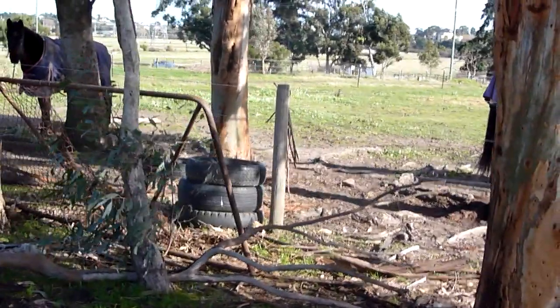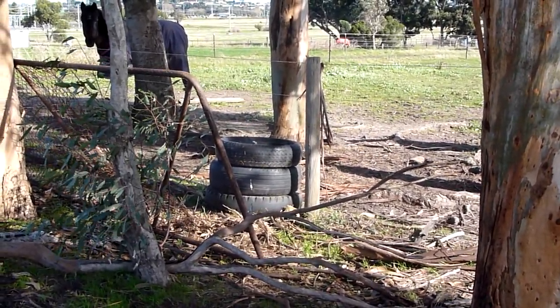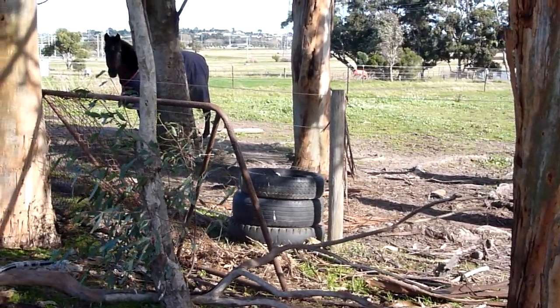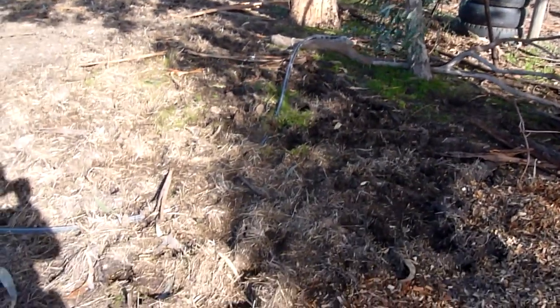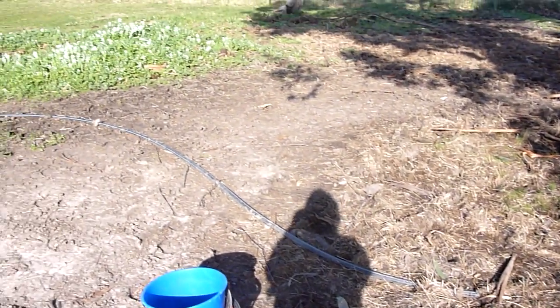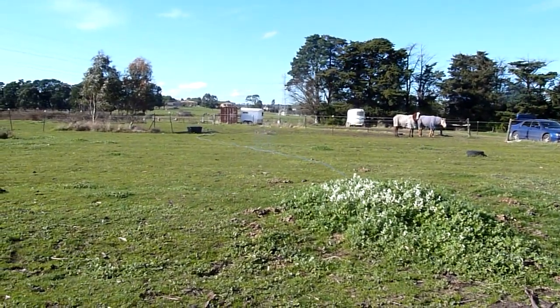And behind those tyres, there's another lot I've put there. There's like a stop tap and stop valve for the water, which runs along this black pipe, which the horses don't really care about, up to that trough over there that you can see.